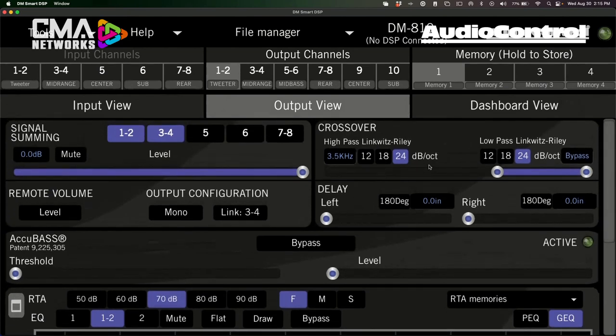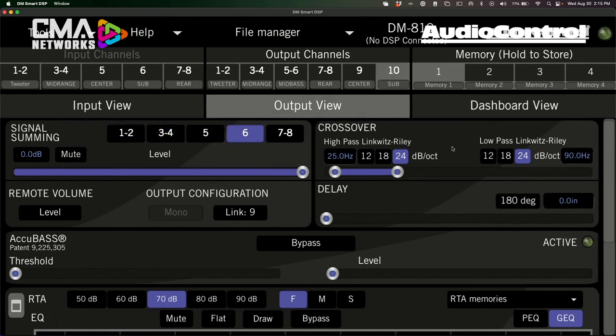Looking at the updated crossover section — it's already defaulted for each channel type. For a tweeter output channel, it's already high-passed at 3.5k on up. If you've used the software before, this section used to only go to 20k, but now if you drag it past 20k it goes to bypass. So for high-res systems, you're no longer limited. On the sub channel, it defaults to grab signal from input six, output to channel ten, with a 24 dB low-pass at 90 Hz rolling off down to 25 Hz — but you can drag the slider down to 20 or bypass to get rid of the crossover altogether.